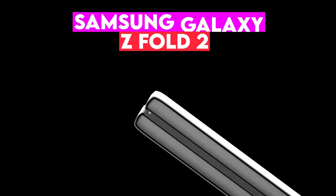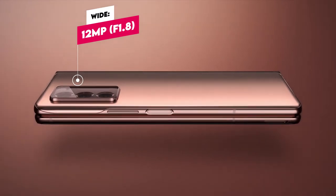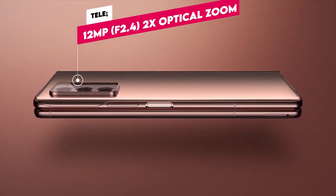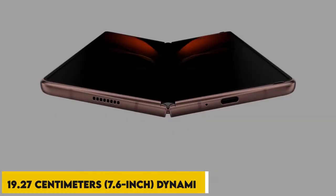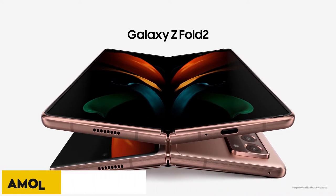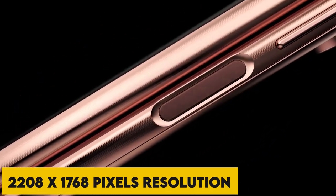Now, speaking of the Galaxy Z Fold 2, let's see its features. The triple camera setup: wide 12-megapixel F1.8, tele 12-megapixel F2.4 with 2x optical zoom, and a 12MP F2.2 front camera. The cover display is 7.6 inches — a dynamic AMOLED 2X Infinity-O display with a QXGA Plus multi-touch capacitive touchscreen at 2208 x 1768 pixels resolution.